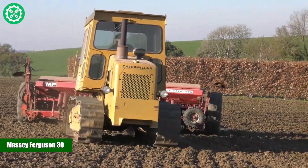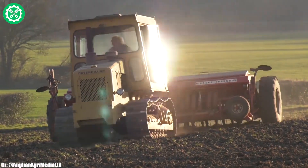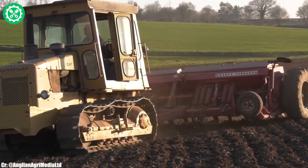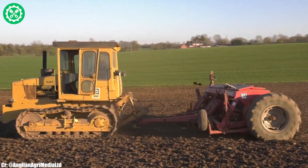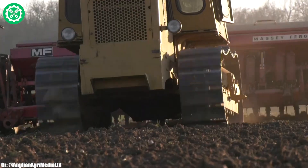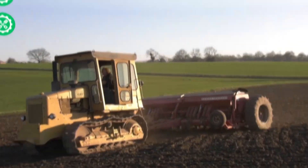Massey Ferguson 30. The Massey Ferguson 30 is a compact and reliable tractor designed for versatility and efficiency in a range of agricultural tasks. With a sturdy build and practical design, this tractor is well suited for small to medium-sized farms. The Massey Ferguson 30 features a fuel-efficient engine, providing sufficient power for plowing, planting, and other essential operations. Its user-friendly controls and ergonomic layout contribute to a comfortable and intuitive operating experience for farmers.